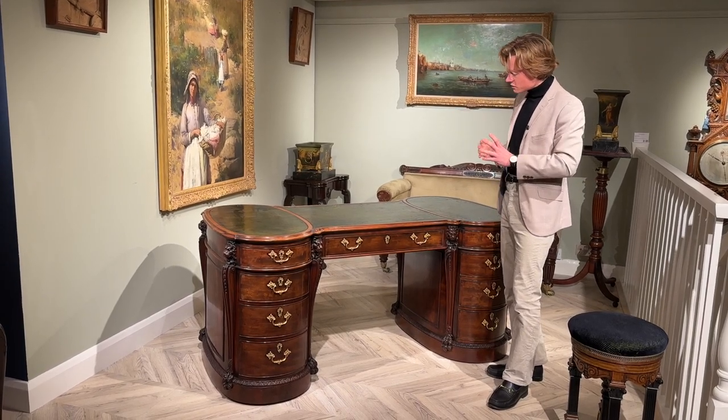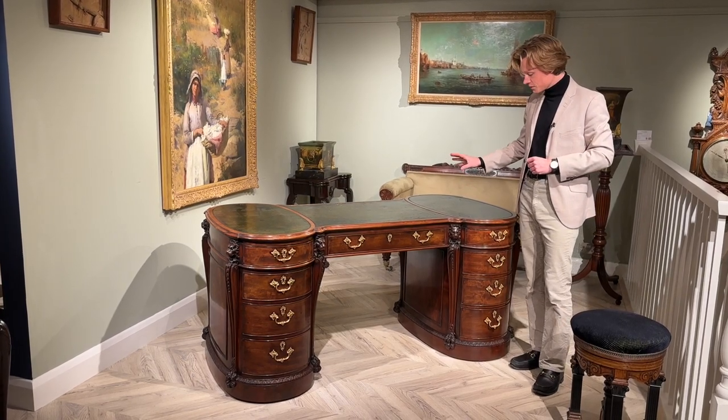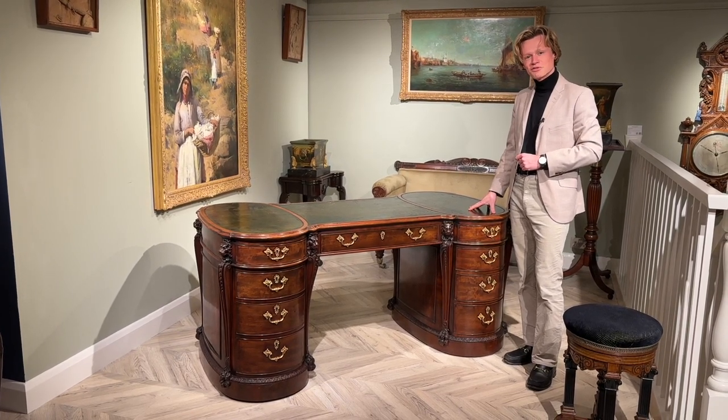It's got just the most elegant proportions and would look great in your home office. If you wish to find out more about this desk, do get in touch with us via our website at butchoff.com.